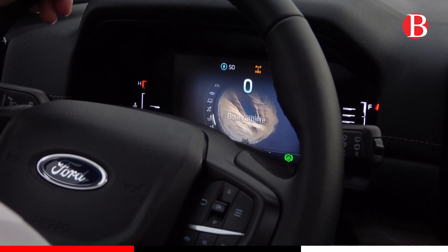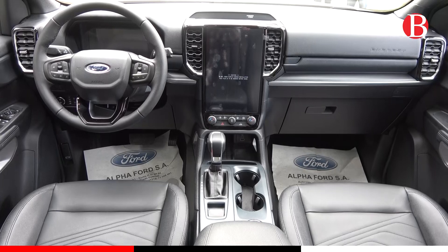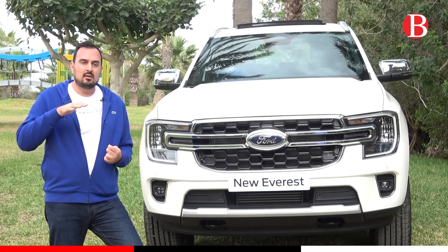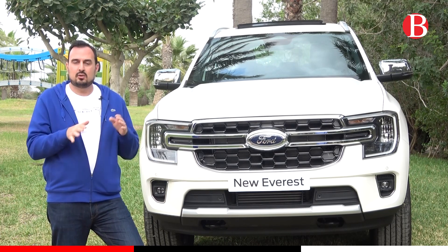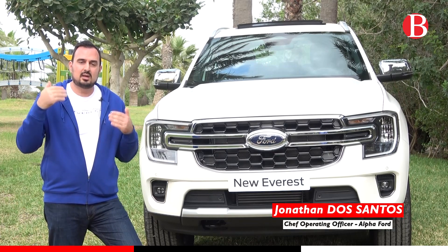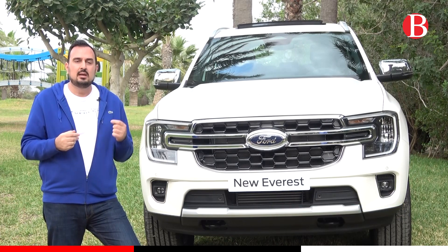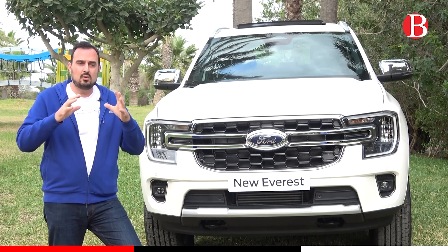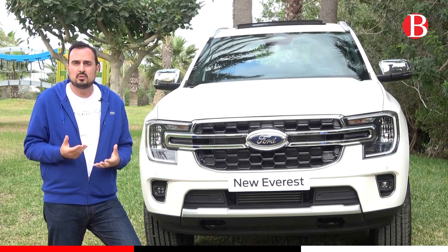Aussi bien les réglages au quotidien que les réglages quand vous partez en off-road. Justement, quand vous partez en off-road, vous avez un bouton off-road qui vous permet de contrôler l'angle et la position du véhicule avant-arrière et sur les côtés. Vous avez aussi un diagramme qui vous montre l'état de traction du véhicule, l'essuie avant, l'essuie arrière, le blocage différentiel, ainsi que le contrôle de traction. C'est vraiment le centre d'information pour profiter au maximum de ce véhicule.